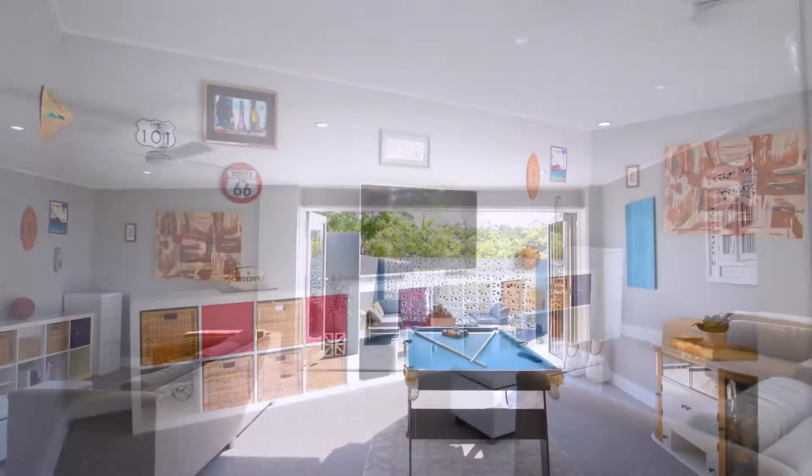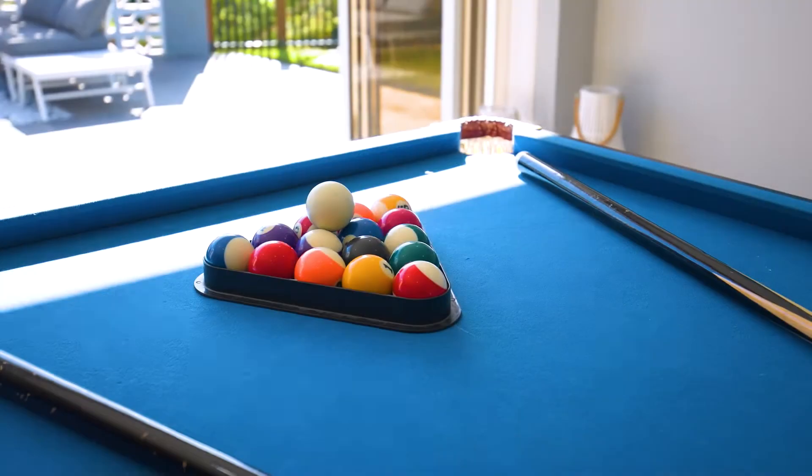Then there's the media or rumpus room. The kids, big and small, can enjoy this one.